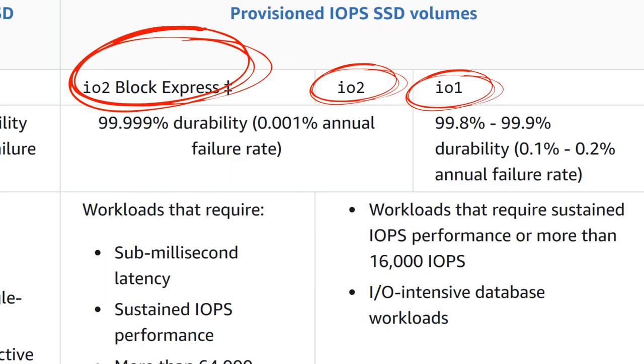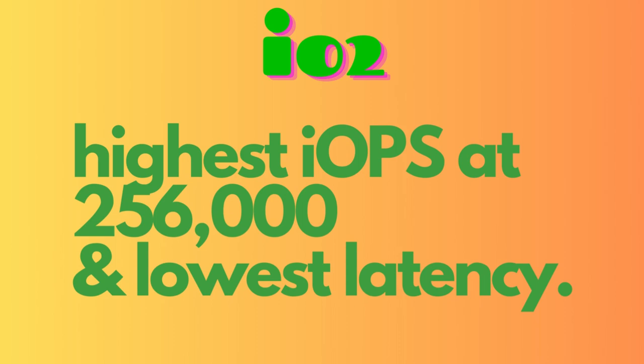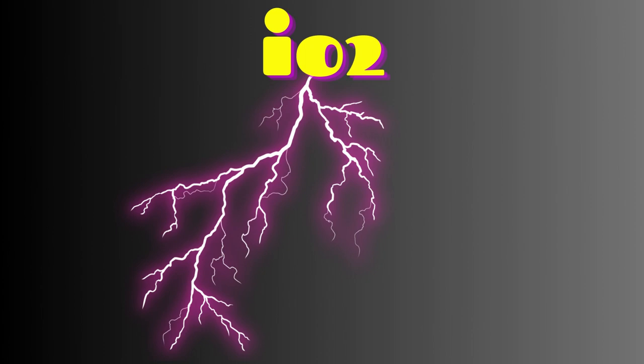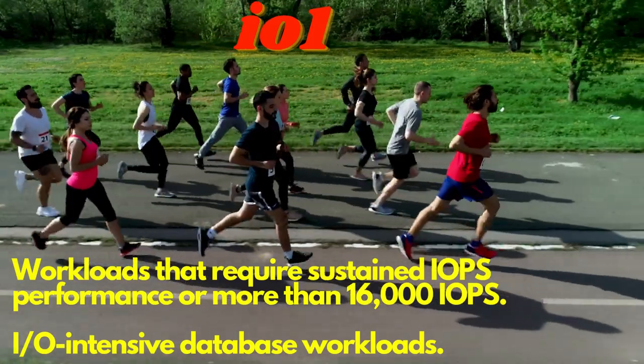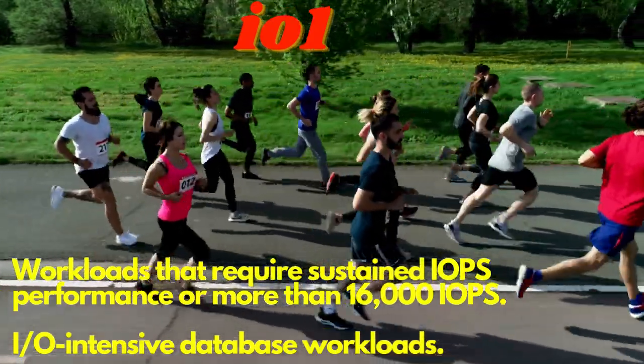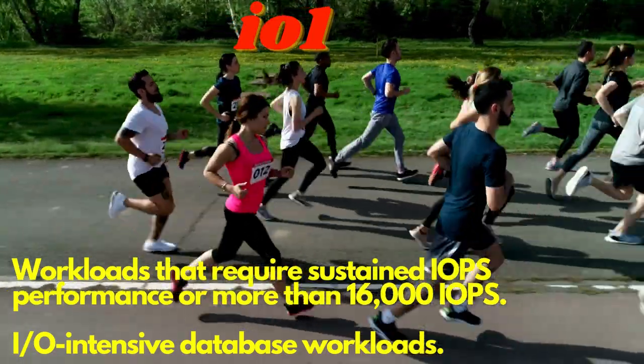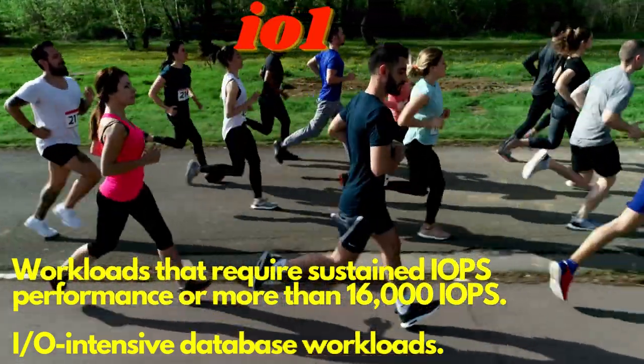Let's talk about the three different solutions within the provisioned IOPS SSD family. First up, we've got IO2, which is like the Usain Bolt of SSDs — it's the fastest of the bunch, with the highest IOPS and the lowest latency. It's perfect for applications that require lightning-fast response times. Next up, we've got IO1, which is like the marathon runner of SSDs. It's not quite as fast as IO2, but it's got more endurance, and it's perfect for applications that require sustained high IOPS over a longer period of time.